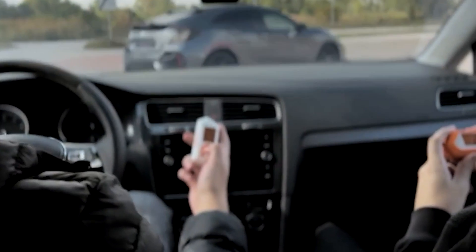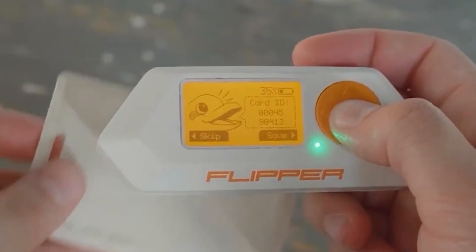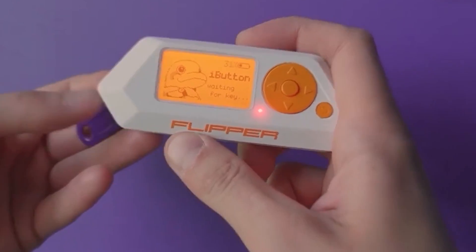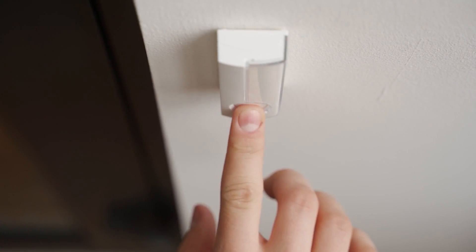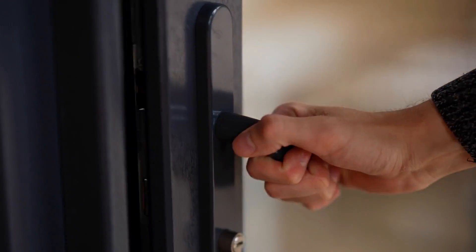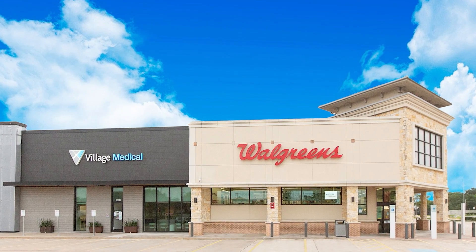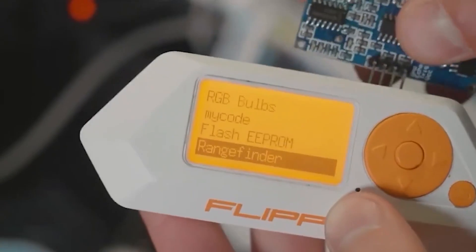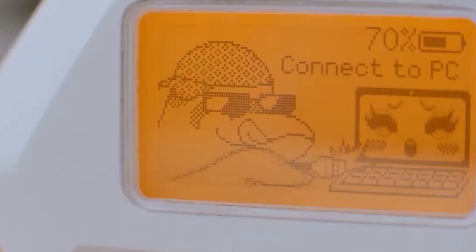The Flipper Zero's sub-gigahertz transceiver function enables it to interact with devices operating in those frequency bands, such as garage doors, car keys, motion sensors, and doorbells. Some individuals have used it to tamper with gas lines, manipulate locks and gates, and even trigger unanticipated announcements over Walgreens customer service systems. It's clear that these sub-gigahertz capabilities have real-world practical implications.